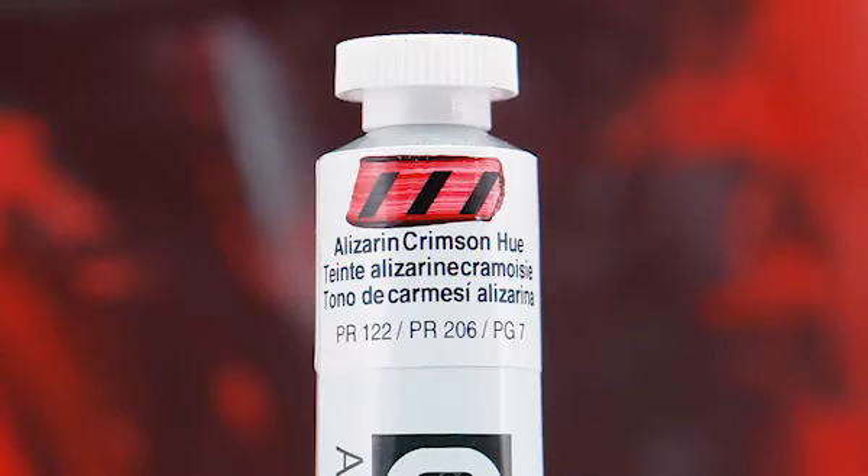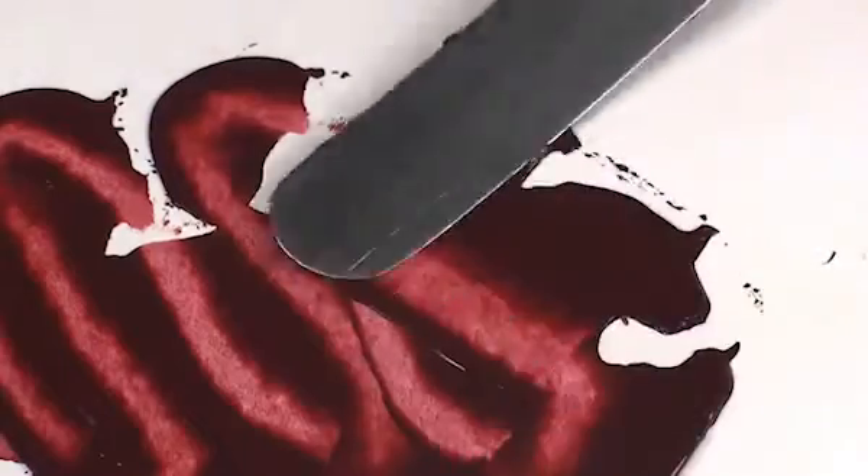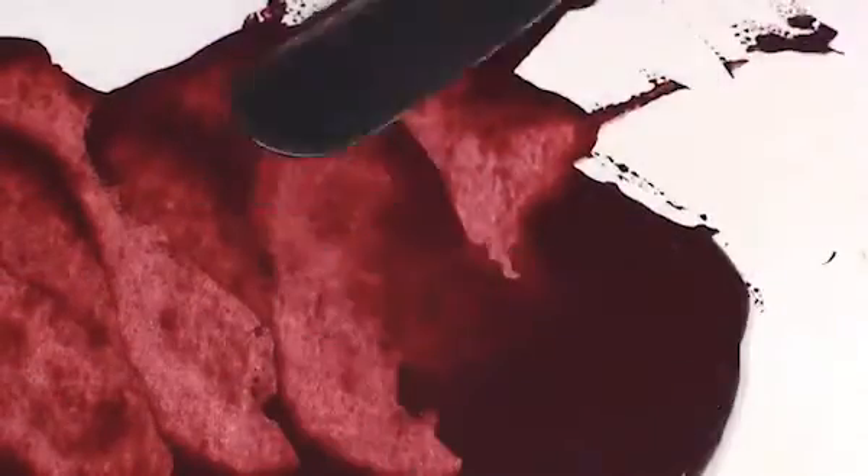Alizarin crimson hue is called hue because it is a mixture of colors intended to replicate the historical PR 83 pigment, which is not sufficiently light fast and is known to fade.